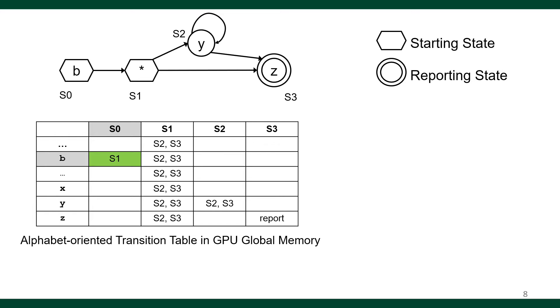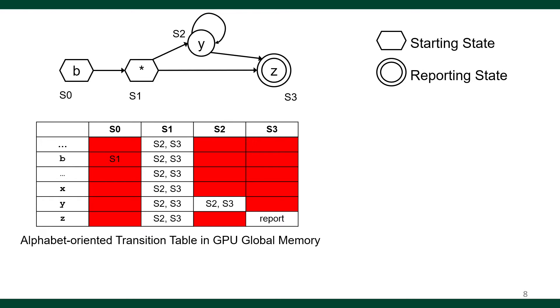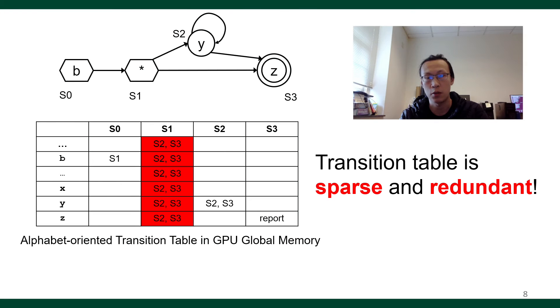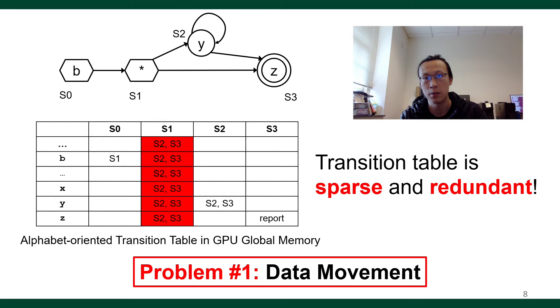Each column in the transition table is indexed by a state. Each cell shows the next states to be active given an incoming symbol and an active state. For example, if the incoming symbol is B and the active state is S0, then S1 is active in the next step. However, the table is sparse — in the first column, only one cell is filled. Also, the table stores the same value multiple times; for example, the second column stores S2 and S3 for all rows. The alphabet transition table may be sparse and redundant, and hence too big to fit into the GPU on-chip resources. This causes the data movement problem.